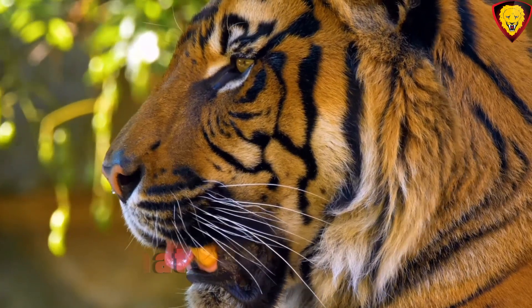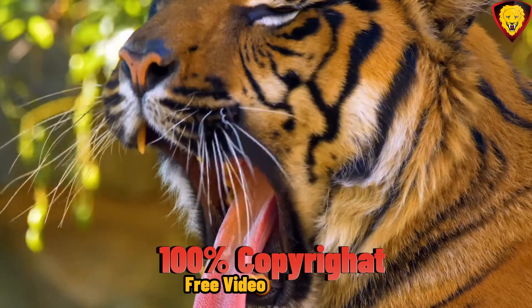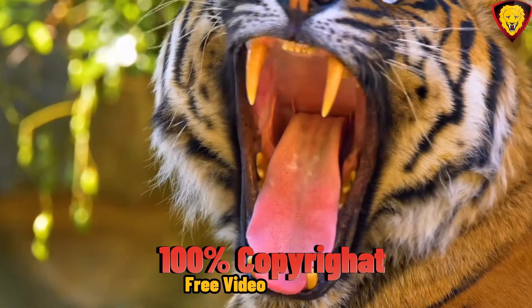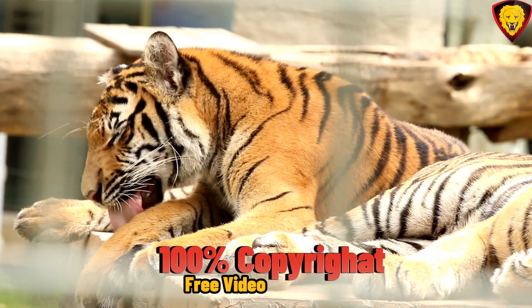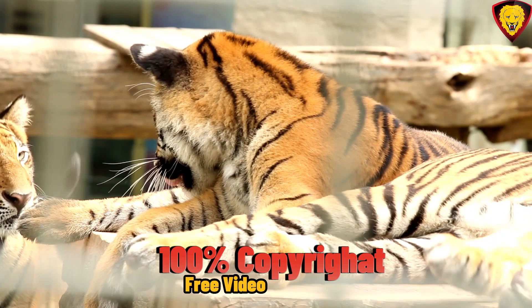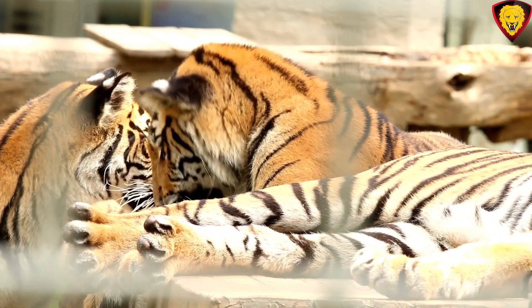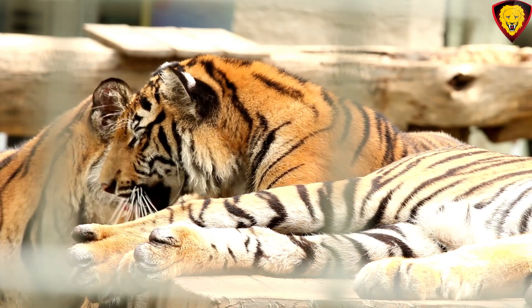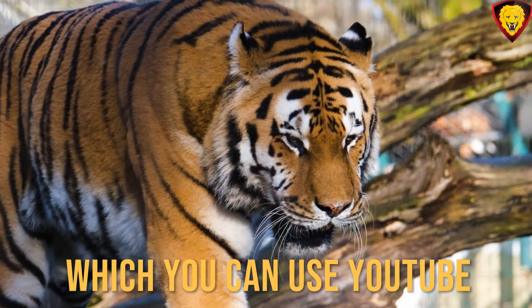Tigers are the largest of all big cat species. They can vary in size, but on average, males are generally larger than females and can grow to be around 10 to 12 feet, 3 to 3.6 meters, in length including their tail, and stand about 3 to 3.5 feet, 0.9 to 1.1 meters, tall at the shoulder. They can weigh anywhere from 400 to 675 pounds, 180 to 306 kilograms.